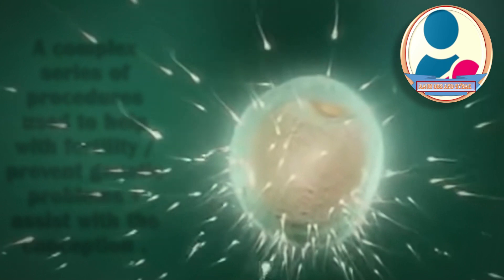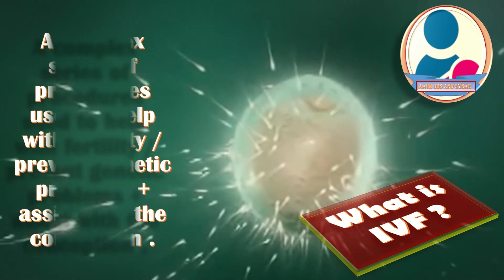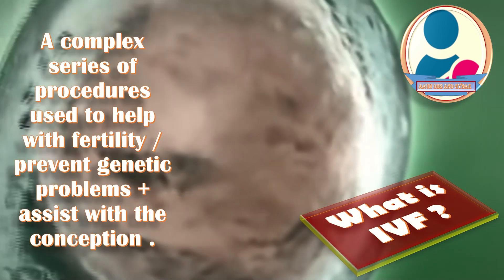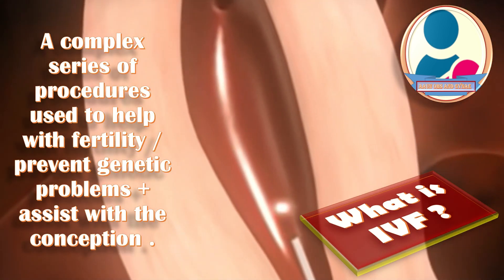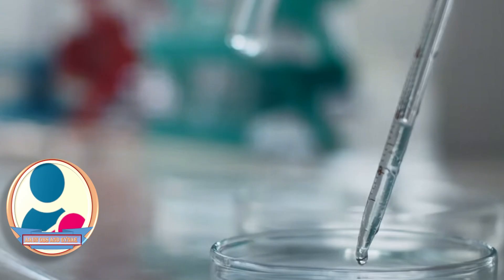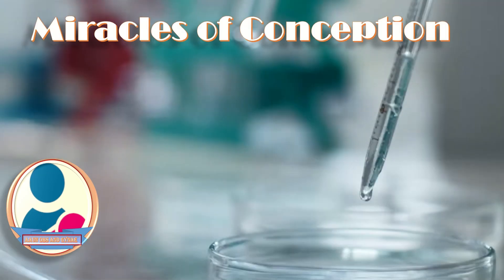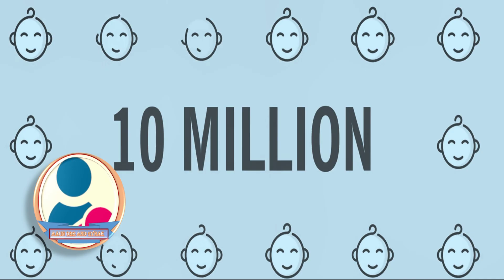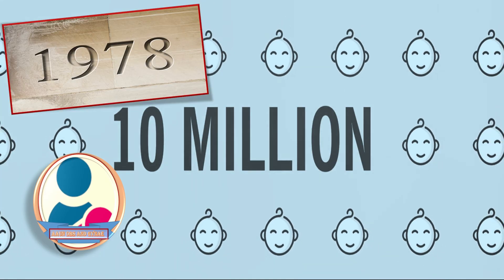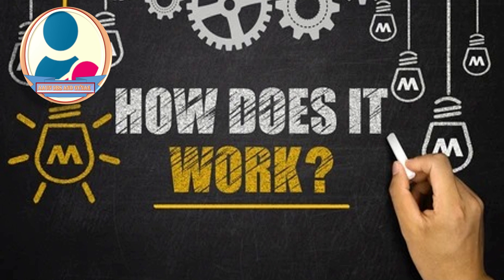Now, something about IVF. It is a complex series of procedures used to help with fertility, prevent genetic problems, and assist with the conception of a child. IVF brings the miracle of conception into the laboratory. Since 1978, it has led to the birth of about 10 million babies.